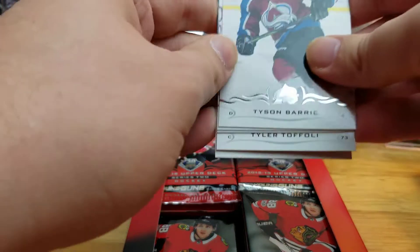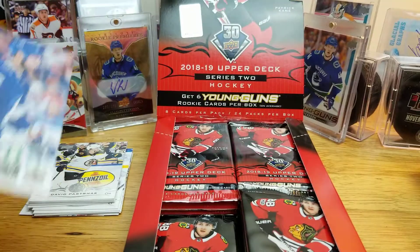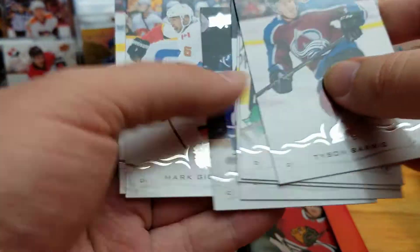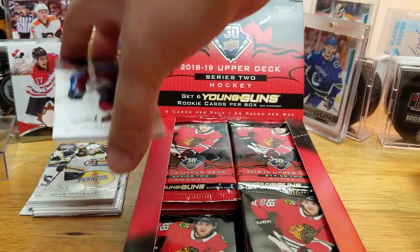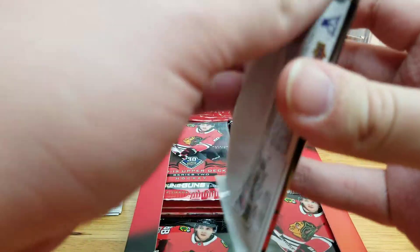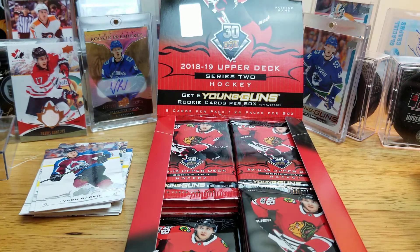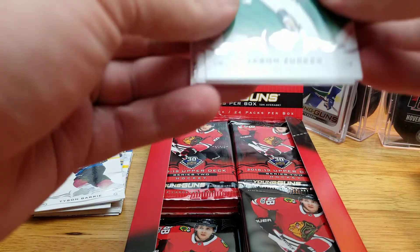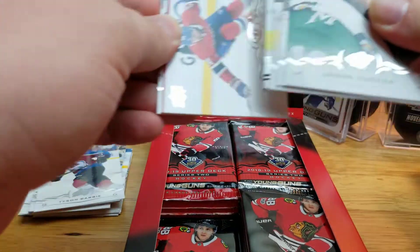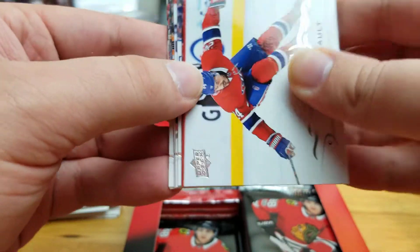Canvas here of Nikita Kucherov. I'm filming this Thursday, September 17th — hopefully the Bolts can finish the Islanders off tonight. I don't want to see the Islanders in the Stanley Cup Final; no offense to any Islanders fans watching, but I think it's better for support of hockey overall if the Lightning make it.